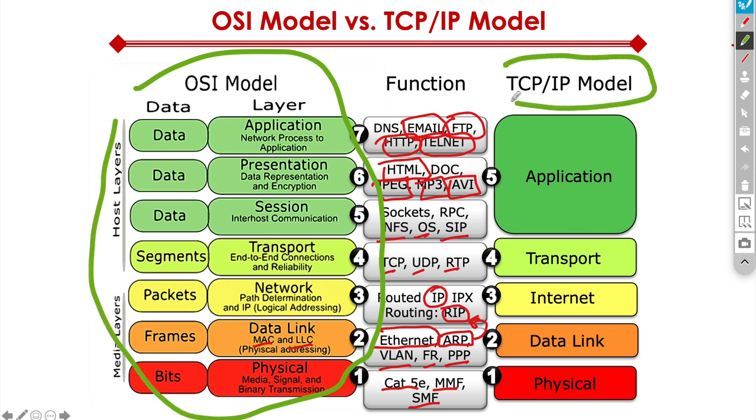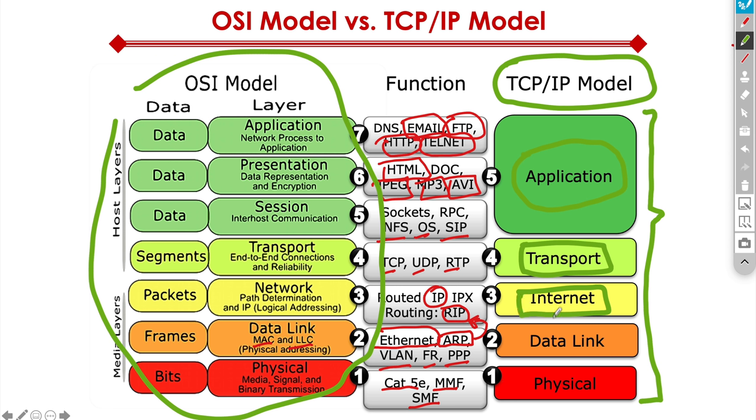On the right, we have the TCP/IP model. There are two different variations. The old-school version was divided into four different layers. But the newer version, also highlighted in the new CCNA book, is a five-layer TCP/IP model — where application, presentation, and session are combined into a single application layer. Transport remains transport. Network is considered internet, or we could interchangeably call it network. One below that is data link.